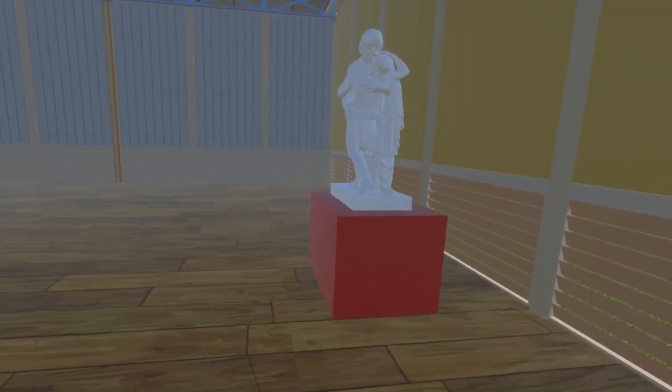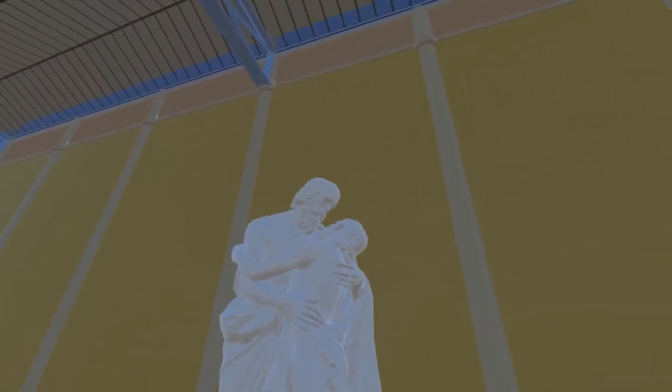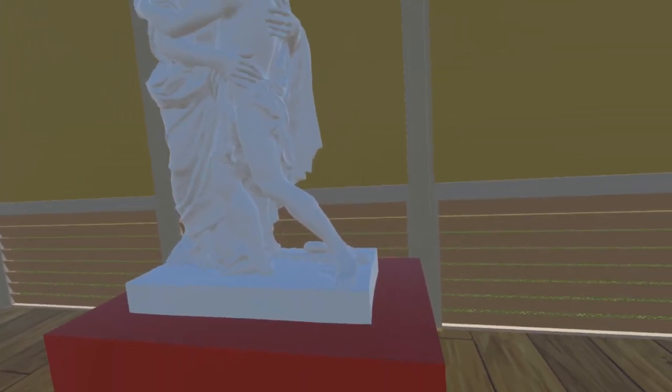The last item added to this room for this update is The Prodigal's Return by English sculptor William Thede. This piece is now in the Lincoln Museum and Usher Gallery under the title The Prodigal's Son.